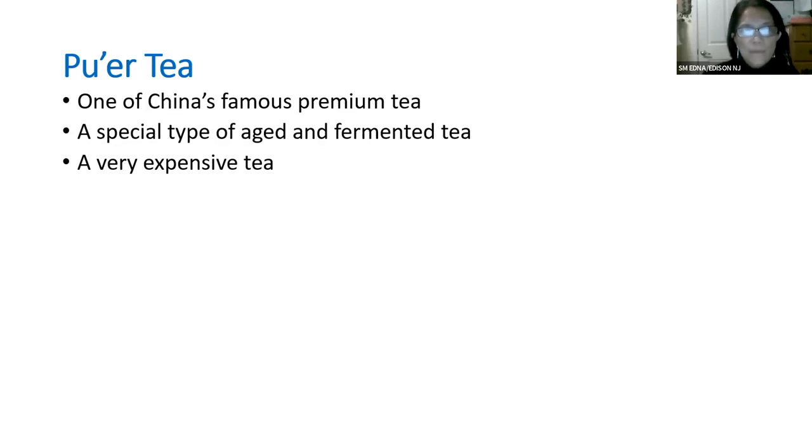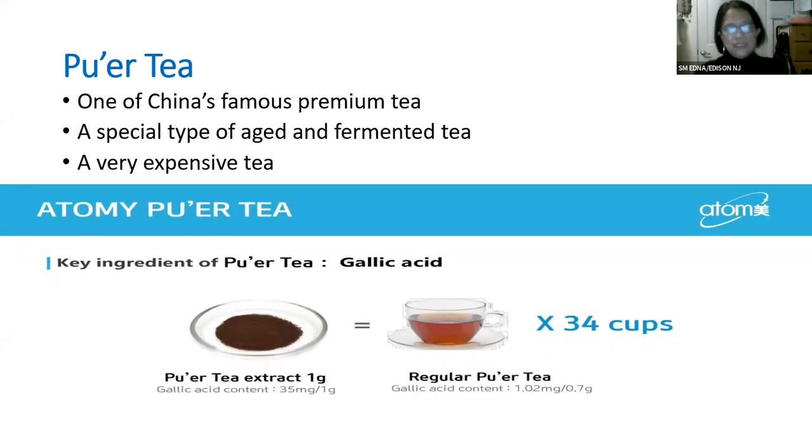I'm going to compare Atomy Pure Tea with regular Pure Tea. The key ingredient of Pure Tea is gallic acid. Just one packet of Atomy Pure Tea has 35 milligrams of gallic acid, which is equivalent to about 34 cups of regular Pure Tea, since regular Pure Tea has only about one milligram of gallic acid.